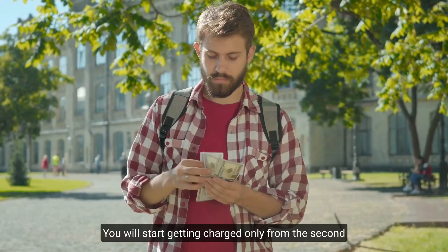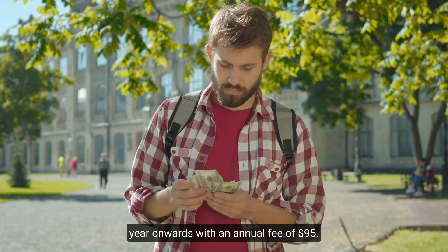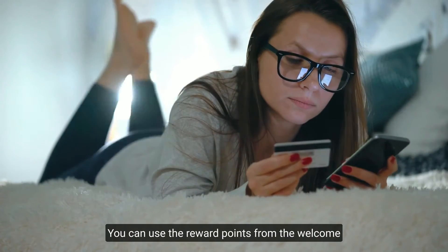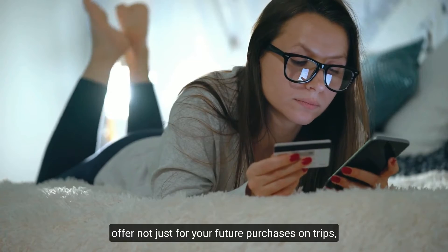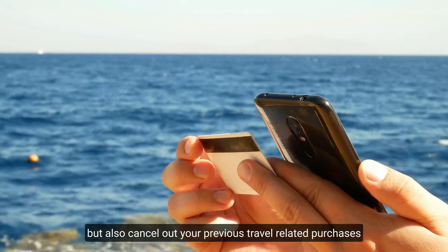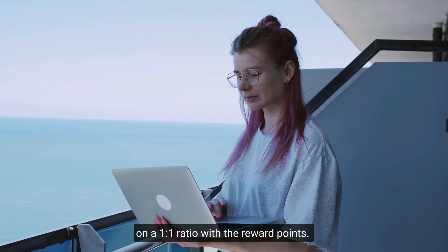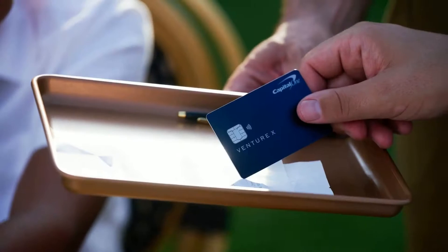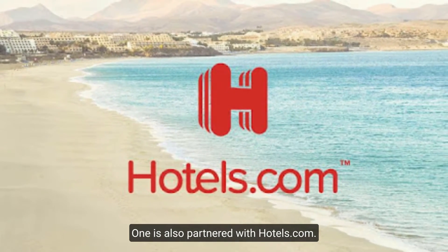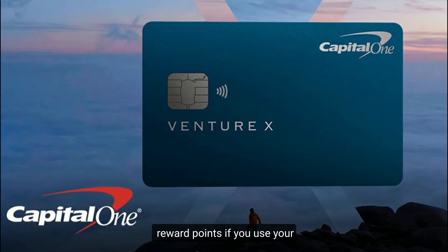You will start getting charged only from the second year onward with an annual fee of $95. What makes this card simple is that you can use the reward points from the welcome offer not just for future purchases but also to cancel out previous travel-related purchases dating back up to 90 days, on a one-to-one ratio. Capital One is also partnered with Hotels.com, and using their loyalty program you can get 10 times the reward points when booking hotels there.